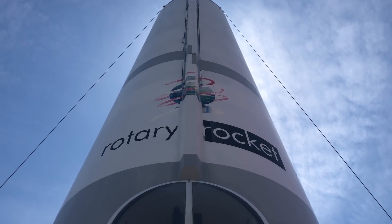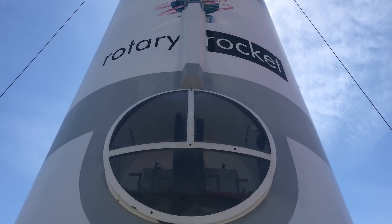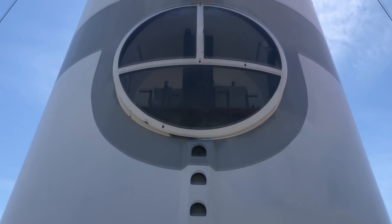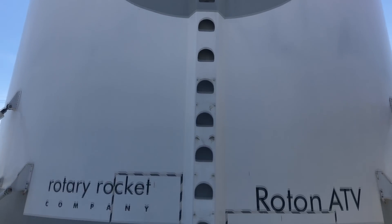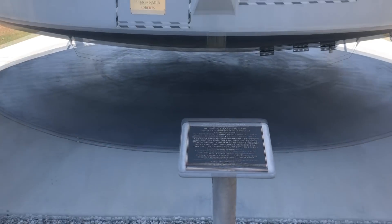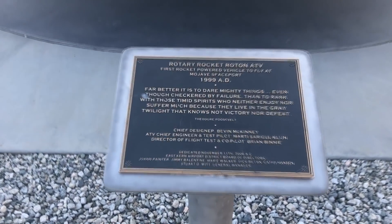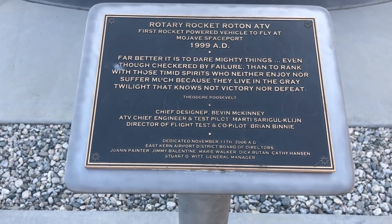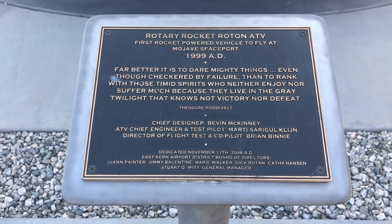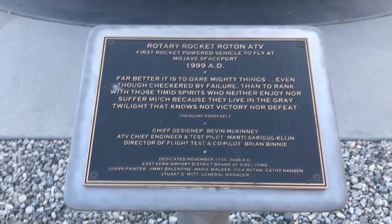The Rotary Rocket is one of my favorite space concepts, not because it's necessarily practical but because it's so out there. It was conceived by Gary Hudson and Bevan McKinney, and as I said it had helicopter rotor blades that were driven by little tip gas jets. Then it would have a main engine underneath that was a kind of aerospike design, at least in concept. It never made it that far.